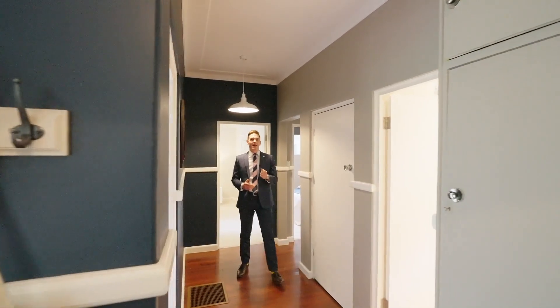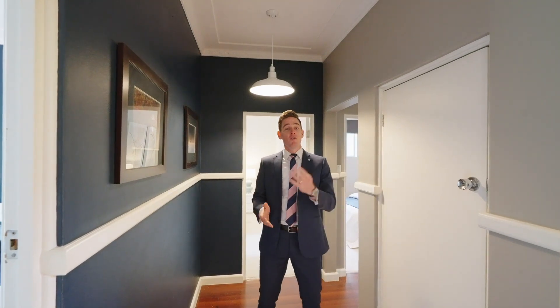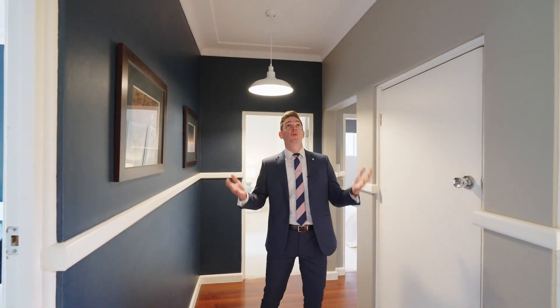The great thing about the layout in this home is that all the bedrooms are down this side of the house — very generous four bedrooms, three bathrooms, and all with high ceilings.